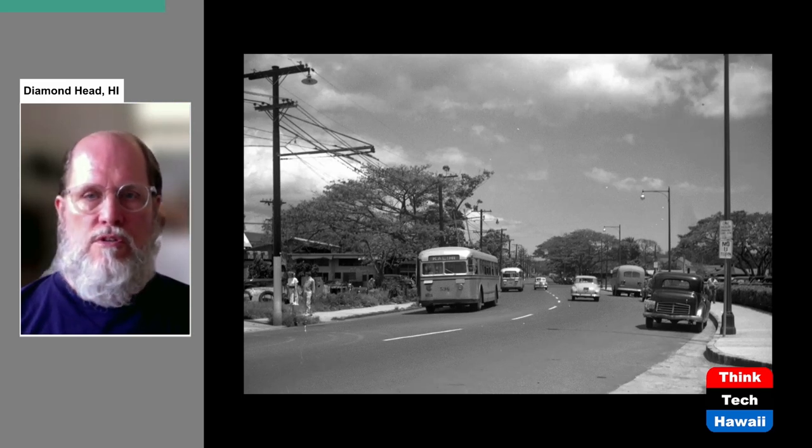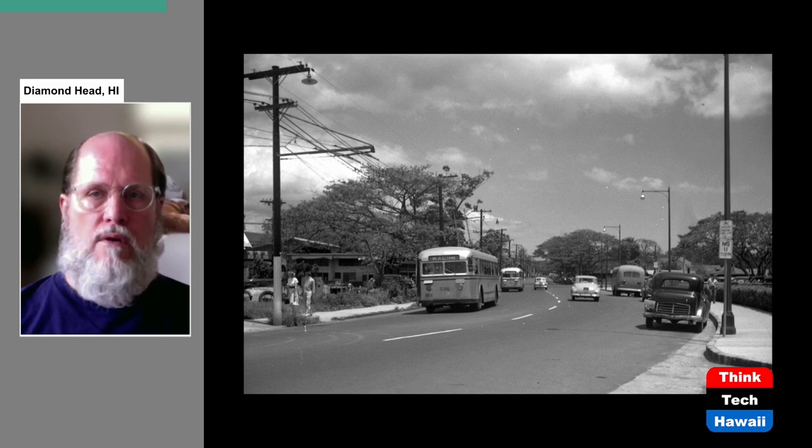Now I'm going to show you then-and-now comparisons of specific locations to show how much they changed with the construction of the Capitol District. This again is Hotel Street — Hotel Street used to continue all the way from downtown through to Thomas Square. In this photograph from 1948, we're looking along Hotel Street towards Thomas Square in the distance. To the right of the picture, not visible, is Honolulu Hale, City Hall. This is the area that was going to be turned into the governmental building section — here's what it looked like back then in the late 1940s.